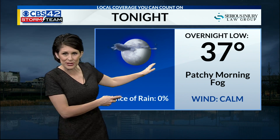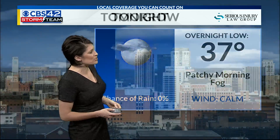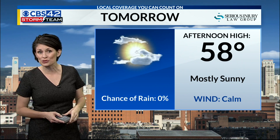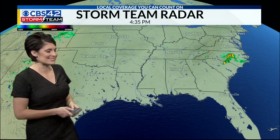Tonight we'll be in the 30s — it's January, it will be cold. There will be some patchy morning fog tomorrow, and we will start to see a clearing sky. By afternoon, mostly sunny, temperatures close to 60 for our Tuesday. We could actually see a couple of spots hit that 60 degree mark.